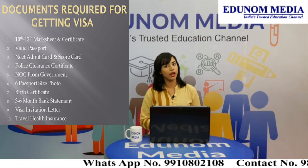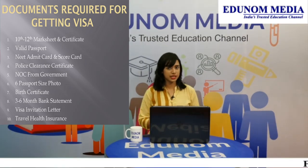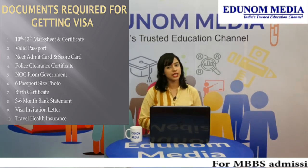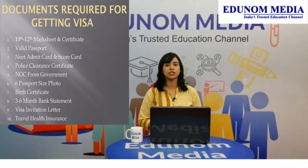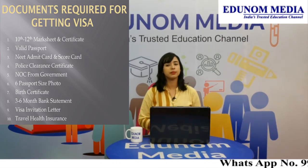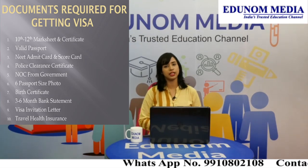The documents that would be required for visa are as follows: 10th and 12th mark sheet and certificate, valid passport, NEET admit card and scorecard, police clearance certificate and NOC from government, 6 passport size photos, birth certificate, 3-6 month bank statement, visa invitation letter, and travel health insurance.